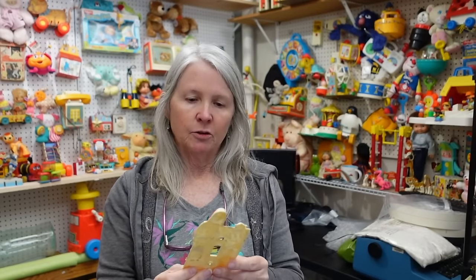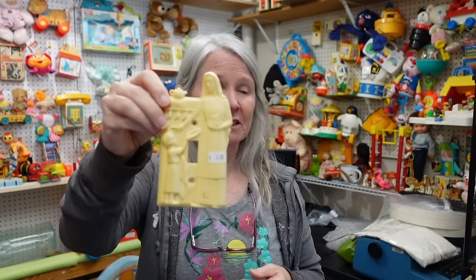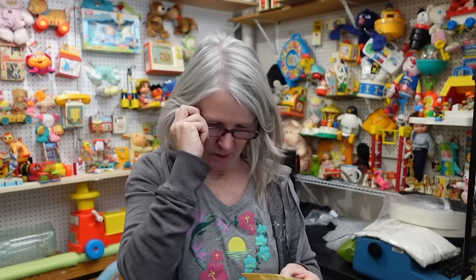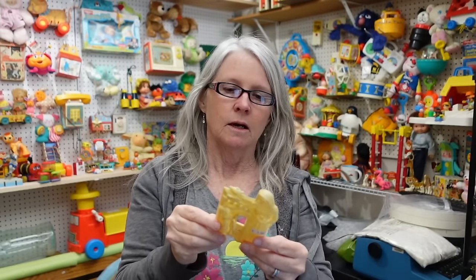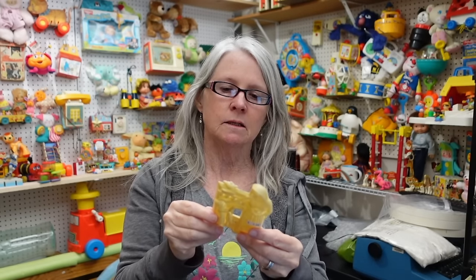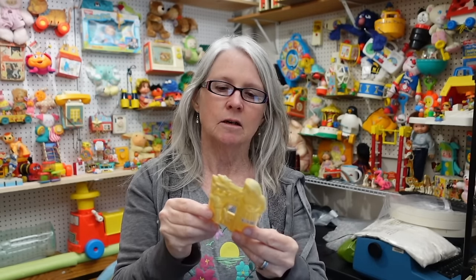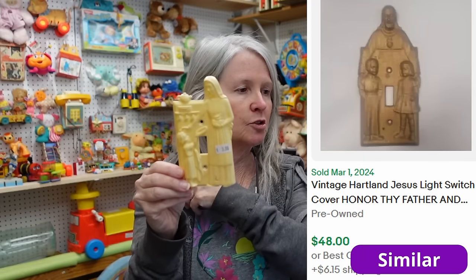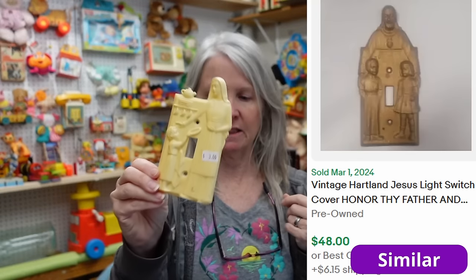I Google Lensed this because it was three dollars, and it is a light switch plate cover. There was something on there that intrigued me. Bartland Plastics - Bartland - I think when I Google Lensed it, it was going to be like fifteen or twenty dollars, so I went ahead and grabbed it.